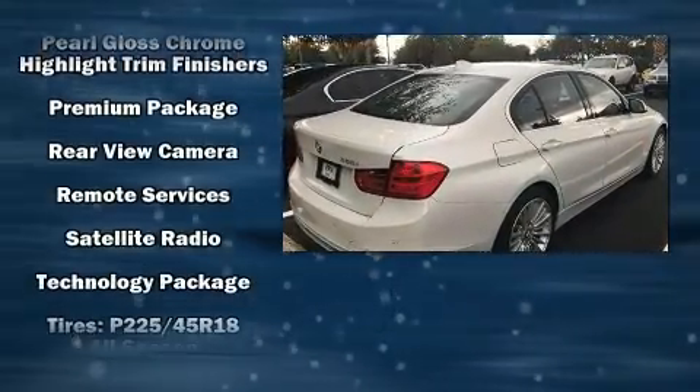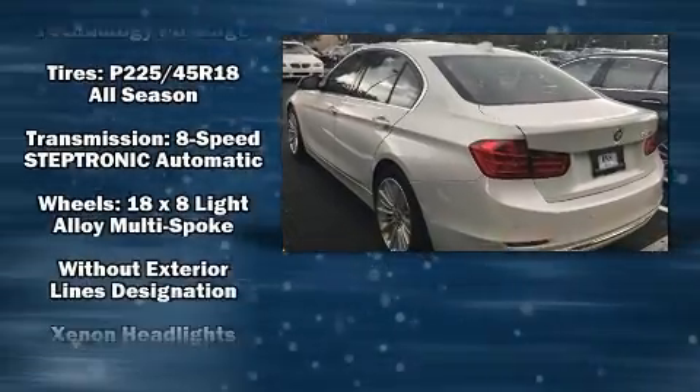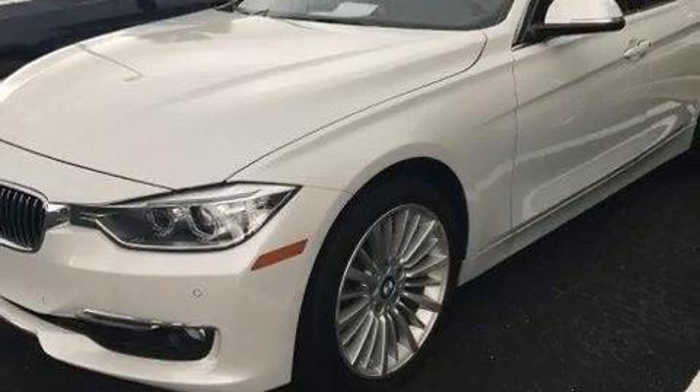BMW ensures the safety and security of its passengers with equipment such as anti-whiplash front head restraints, an emergency communication system, and four-wheel disc brakes with ABS. This car was designed with safety in mind, allowing you to drive with even greater assurance.